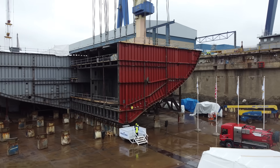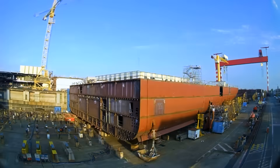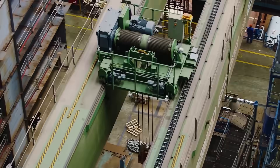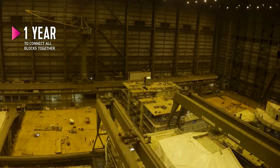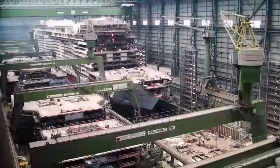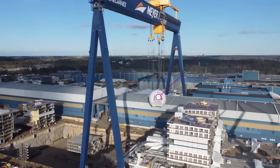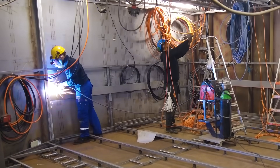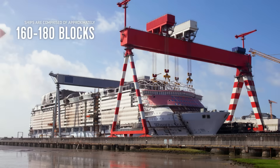It symbolizes the enormous team effort. With the keel in place, blocks are prefabricated off the dock and then brought in, lifted, and assembled almost like a big puzzle. One year to prepare and build these blocks, the second year to weld them together and put in the big components — the engines, the propellers — and all the technical elements: the cables, the trunks, the AC ducting.